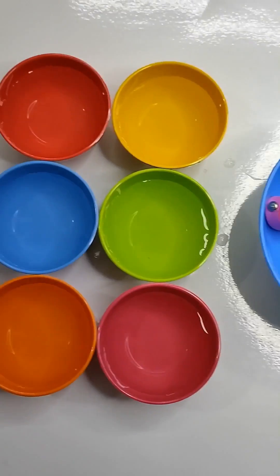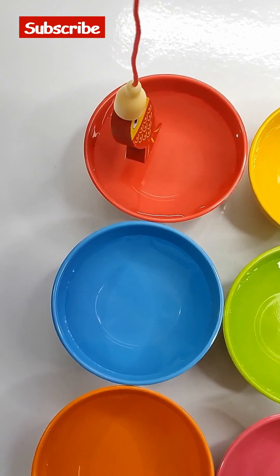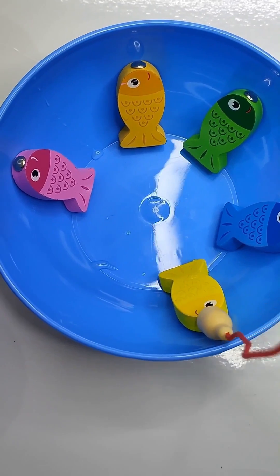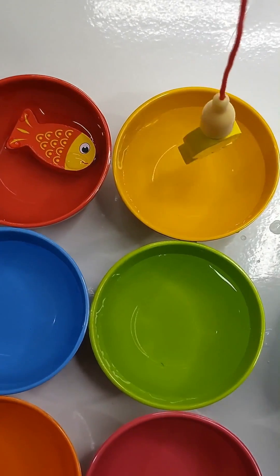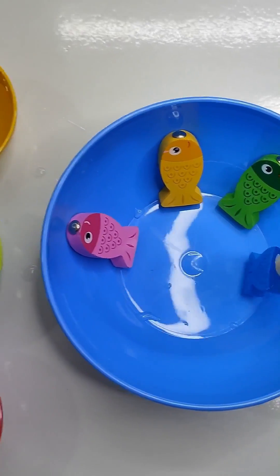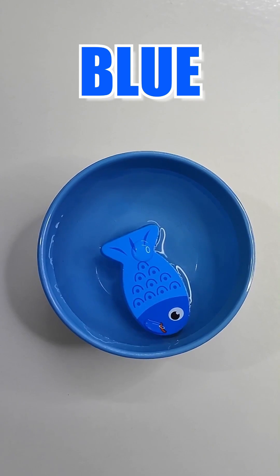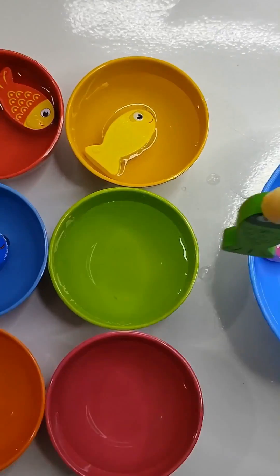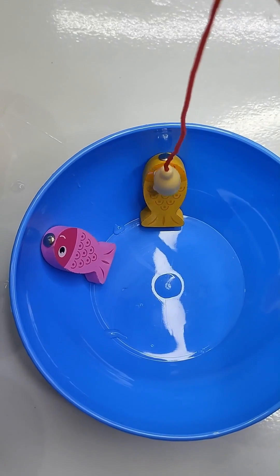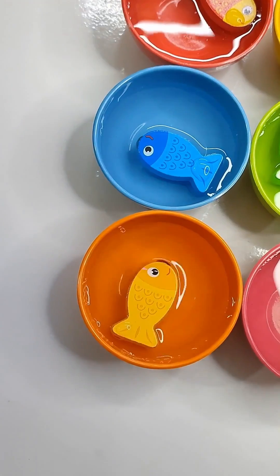Let's help this fish to reach into the light pond. Red fish goes into the red pond. Yellow fish goes into the yellow pond. Blue fish goes into the blue pond. Green fish goes into the green pond. Orange fish goes into the orange pond.